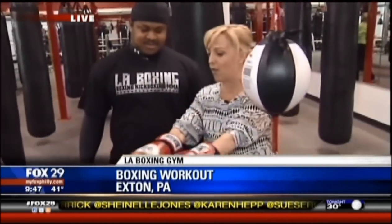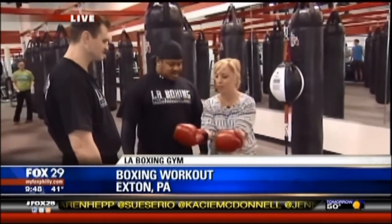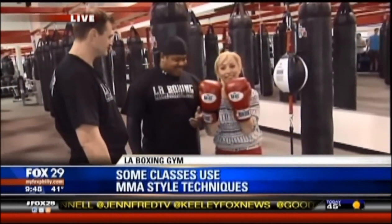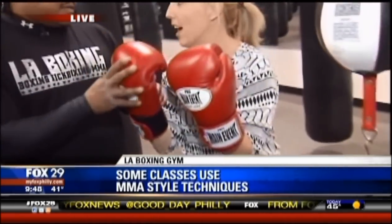Do these look big? Are these the right size? You're a former professional boxer — is this what you wear, this size? No, not exactly. They look a little big on me. Well, these are training gloves.